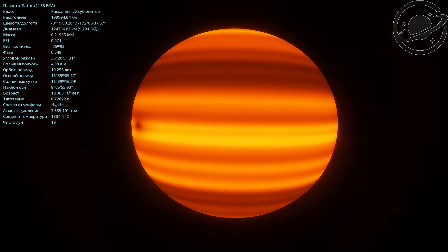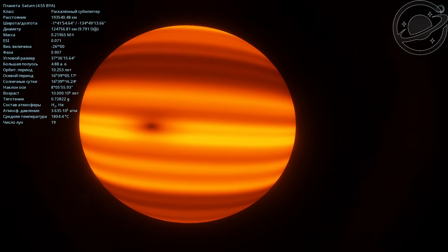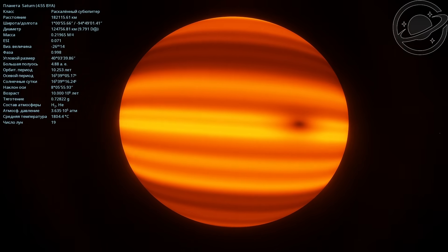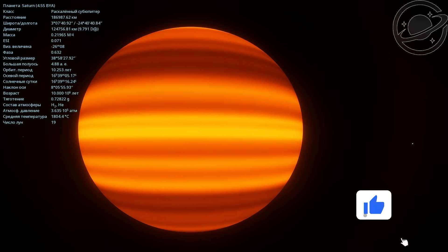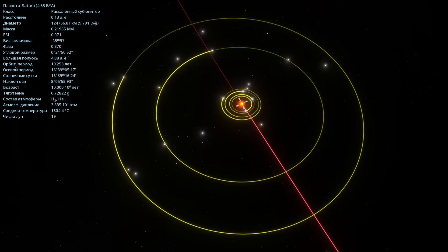Right now its temperature is 1804 degrees Celsius. It has 19 moons as indicated, a diameter of 124,756 kilometers, and its mass is about 0.22, roughly speaking, of Jupiter's mass. On it, a solar day already lasts 16 hours and 39 minutes. As we can see here, the orbits of its moons are being shown.